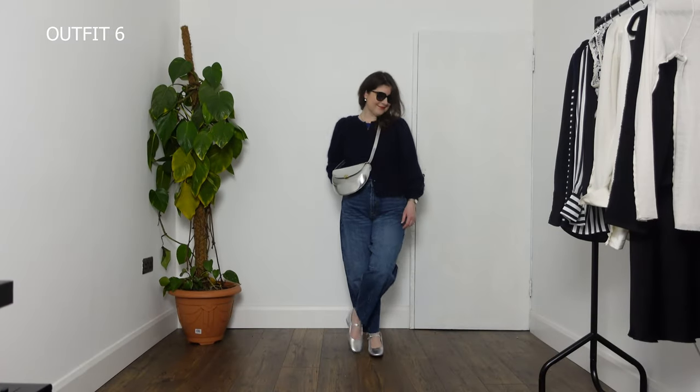As always, talk to me — I absolutely love to hear from you. Do you have a pair of barrel leg jeans, and if so, how are you styling yours? Let me know in the comments. I style these and many more items on Instagram, so follow me over there if you'd like to see more content. Thank you so much for watching and I'll see you in my next one.